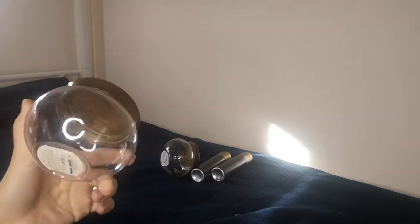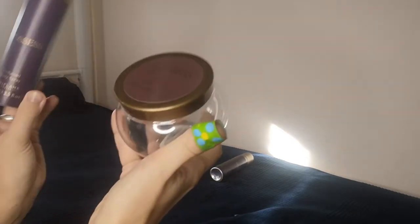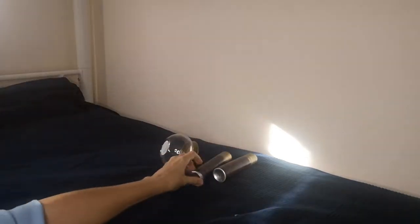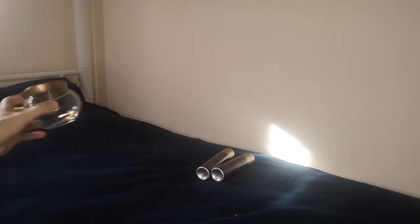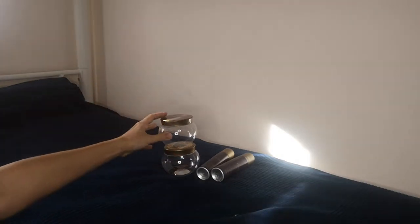I also finished 250ml from Possess — very nice. I love combining it with the body spray, because once you use the cream with the perfume and body spray, the fragrance lasts much longer on the body. That's why I like to combine them.